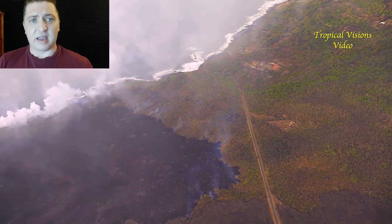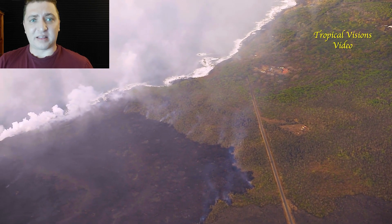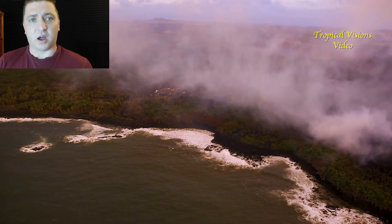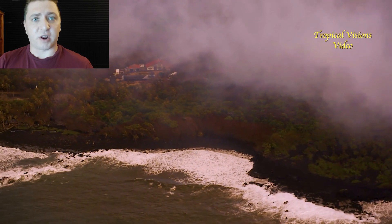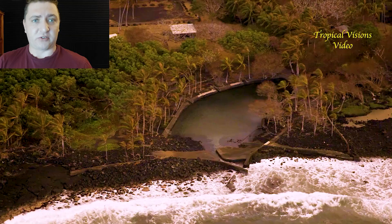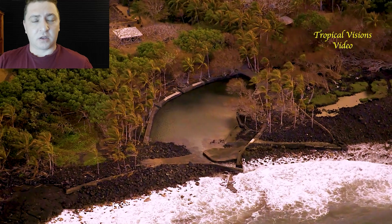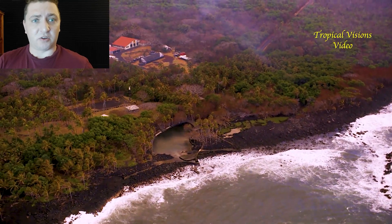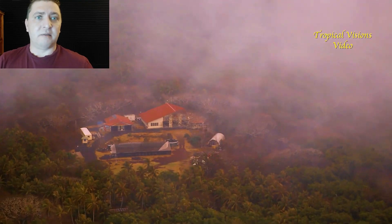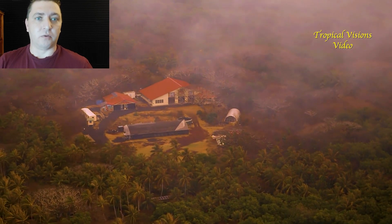We're now on July 8th, flying with Mick Calver and Bruce Omari, looking at the Kul Kalachari School, the Ahalanui and Warm Pond. These are treasured areas for many people. Many in the community have raised their kids through the Kul Kalachari School and the whole Red Road community.